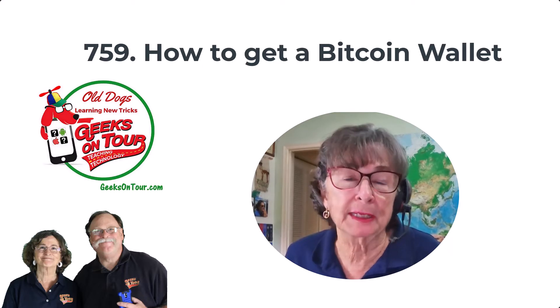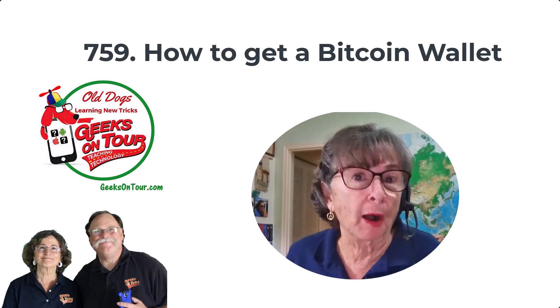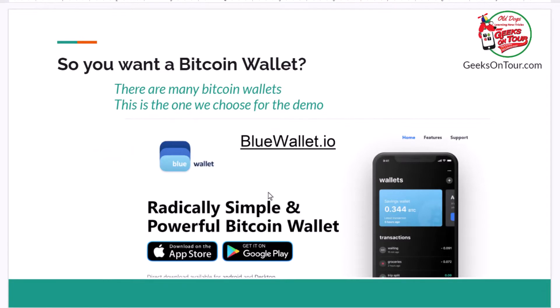Bitcoin is digital money, so you need a digital wallet if you want to get you some. I'm going to demonstrate how you do that. If you want a Bitcoin wallet, there's lots to choose from. We choose this one called BlueWallet because we have some experience with it. You can find it on the website BlueWallet.io. It can be installed on a mobile device or on a computer, but I think a wallet should be mobile, so we're going to put it on an iPhone.